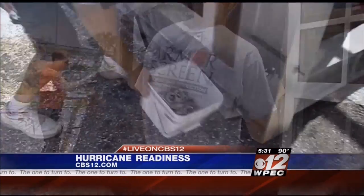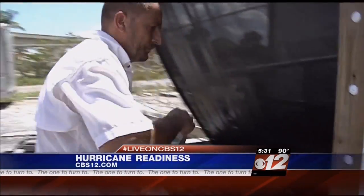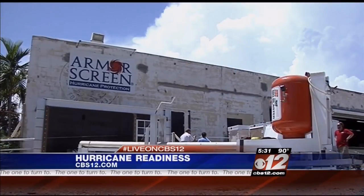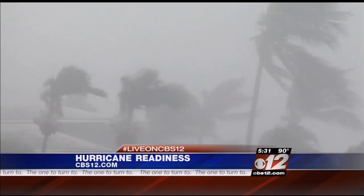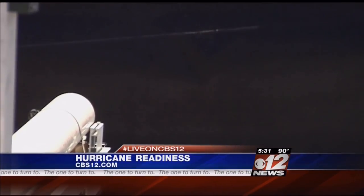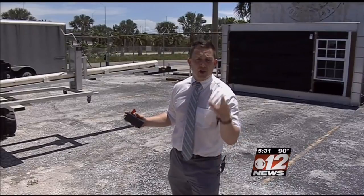This is a typical armor screen panel. Armor Screen in West Palm Beach set up an air cannon demonstration — release the air and it fires the missile. Simply put, it simulates what happens when a piece of wood hits your home after flying through the air in hurricane-force winds. Loaded inside the air cannon is a 9-pound 2x4, going to shoot out at 34 and a half miles per hour — that's the Miami-Dade standard for a large missile.